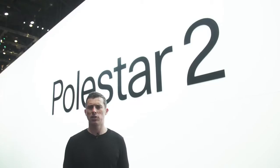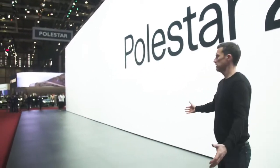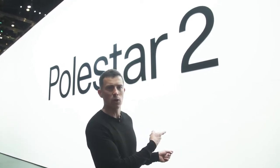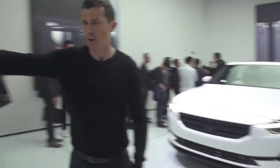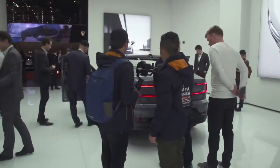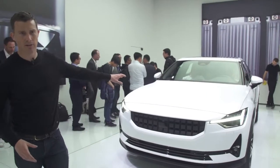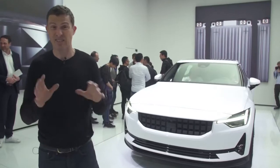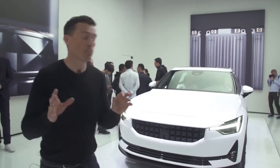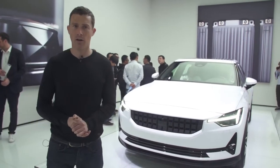Polestar has done something kind of odd with their Geneva show stand — big sign, big stand area, but no cars to be seen anywhere. They've hidden them behind this wall. Here we go — this is where the Polestar 2s are hiding. There's a white one and a grey one. It's got a 400-horsepower electric motor and a range of about 300 miles. It's basically Polestar's — which is essentially Volvo — Tesla Model 3. They're going to sell quite a lot of these, I think.